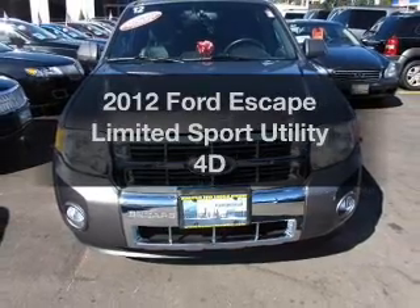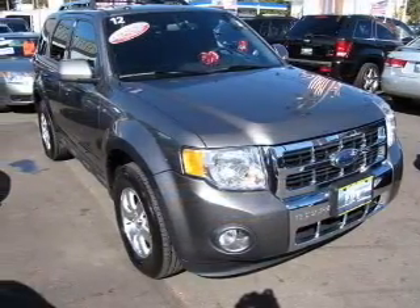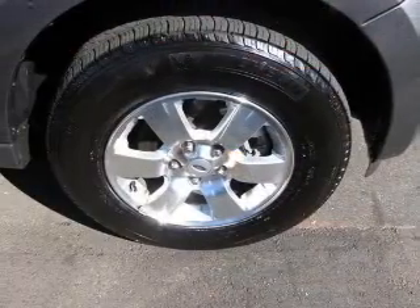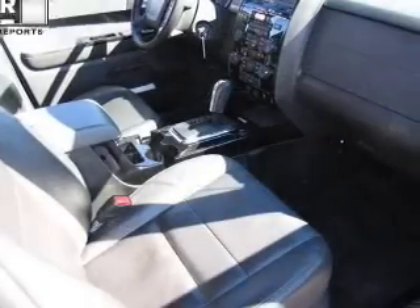Check out this 2012 Ford Escape. This is the set of wheels you've been looking for, with a reliable engine that responds smoothly to its automatic transmission. Premium wheels lend a distinctive appearance. Anti-lock brakes help you bring your vehicle to a safe stop.